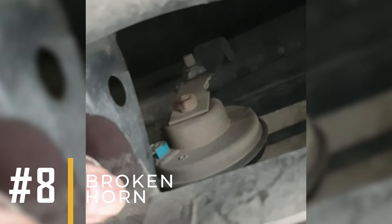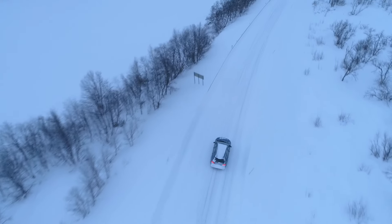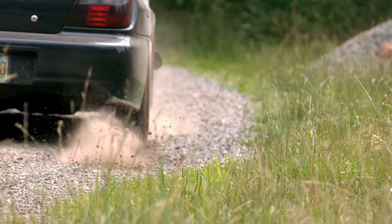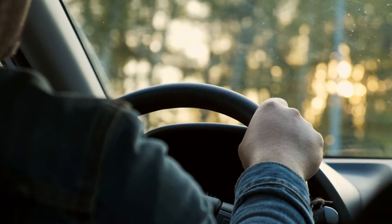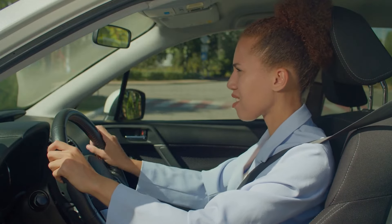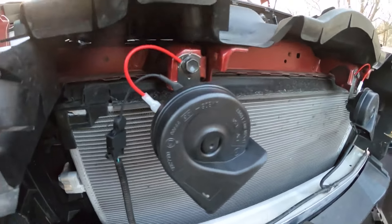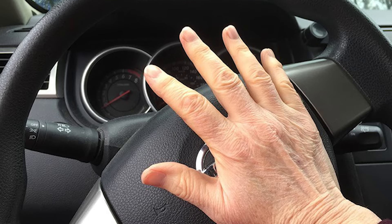Reason number eight: broken horn. The horn itself might get damaged. Being near the front of the car, it's exposed to ice, dirt, stones, debris, snow, and road salt. Usually, cars only have one horn — if it stops working, you won't hear any sound. If you have multiple horns and one goes out, you might still get some noise, but it'll be weaker, or you might hear clicking noises.